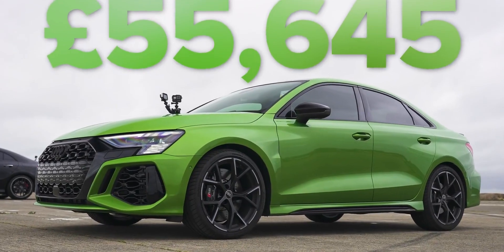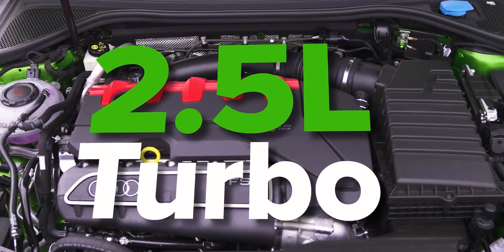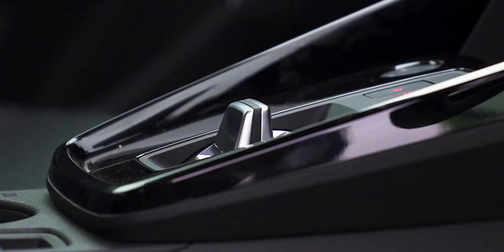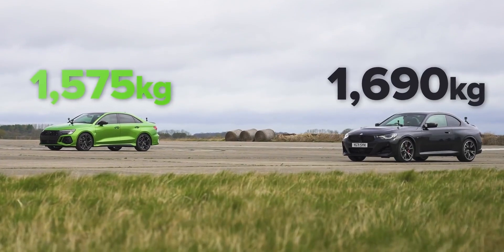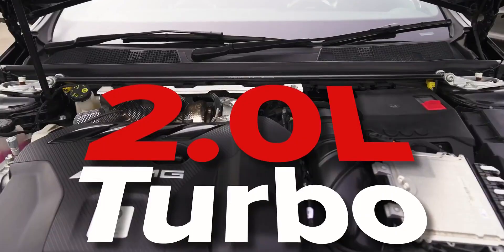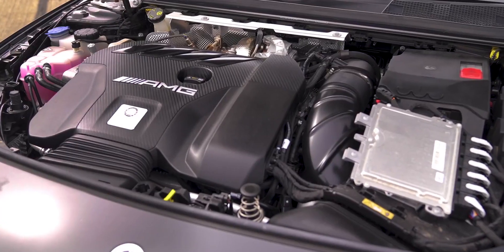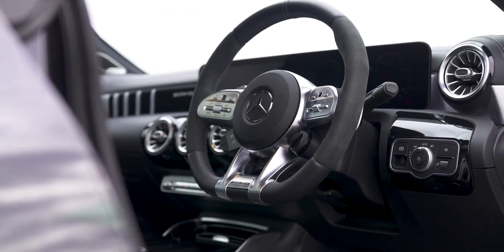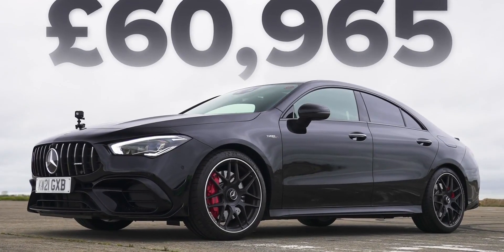The Audi starts from 56,000 pounds. It has a 2.5-litre inline five-cylinder turbocharged engine putting out 400 horsepower and 500 newton metres of torque, with a seven-speed dual-clutch automatic gearbox and launch control driving all four wheels. It weighs 1,575 kilos — over 100 kilos lighter than the BMW. The Mercedes has a two-litre turbocharged engine, the smallest here, but most powerful at 421 horsepower and 500 newton metres of torque, an eight-speed dual-clutch gearbox with launch control, weighs 1,695 kilos, and starts from 61,000 pounds.